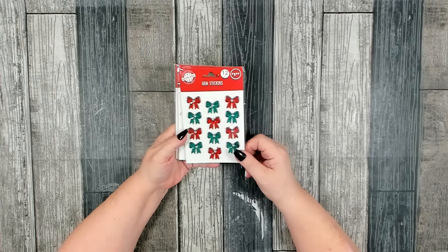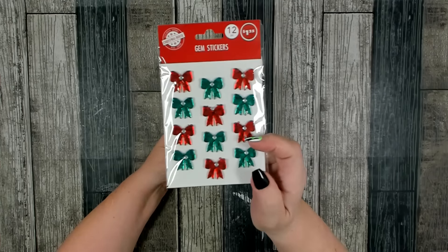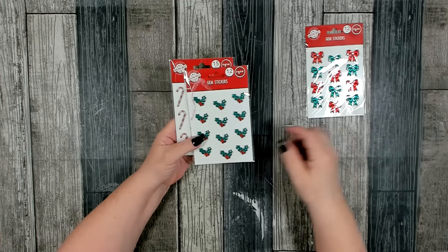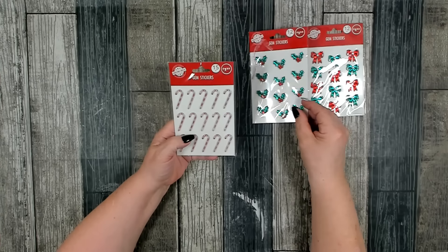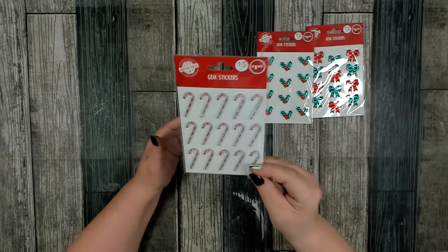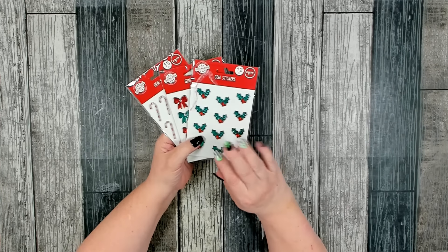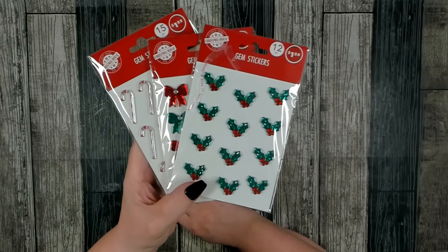This is something new for Christmas 2024 — they are gem stickers. You get 12 pieces: red and green bows with a little rhinestone in the center. This one I really like — some holly and berries. And then this one you get 15 little candy canes. These are perfect to add an extra little touch to a craft, maybe you need to put something in the center of a small bow. Lots of different things you can do with these.